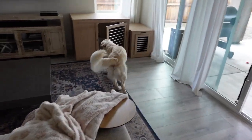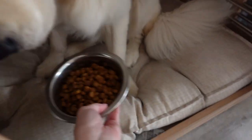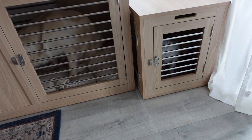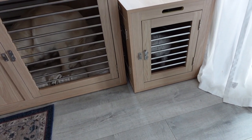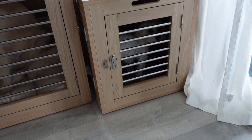Are you hungry? Charlie gets the bougie food since he's so picky. Before anyone comes for me, the trainer told us to feed him in his crate because Charlie gets a little bit territorial.